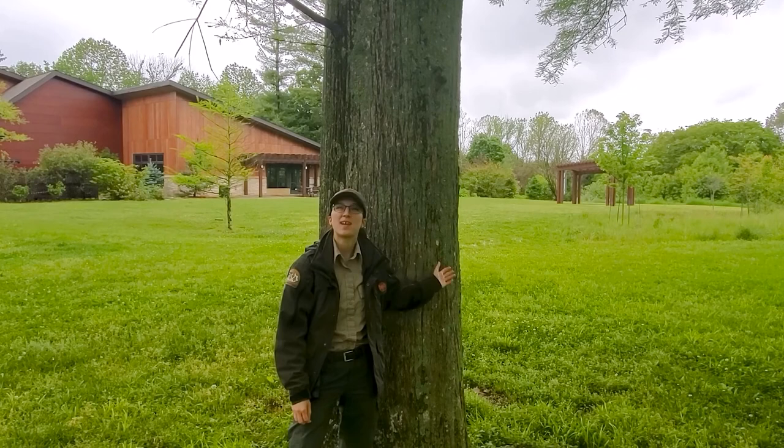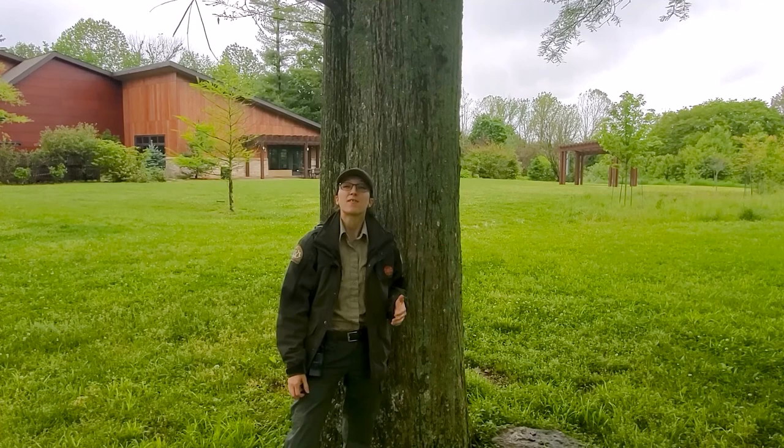This tree was pointed out to us by a park volunteer, Sven. These are bald cypress trees. They're conifers that lose their needle-like leaves in the fall — that's probably where they get their name. Let's go check out some other stuff.